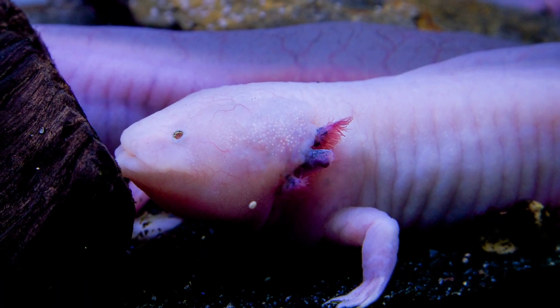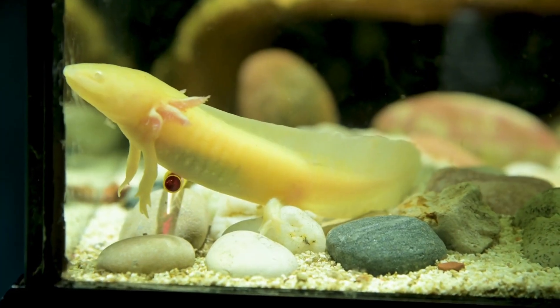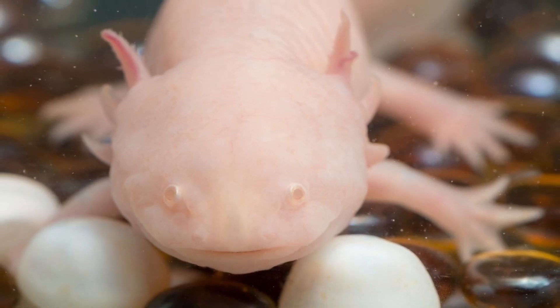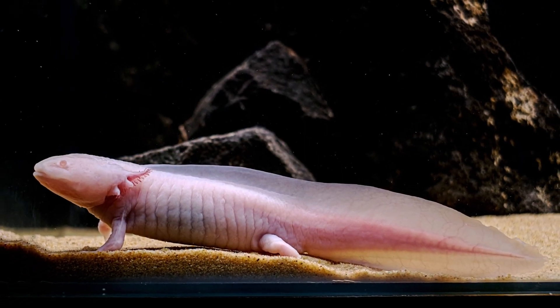When an axolotl is experiencing gill issues, there are some common signs you can look out for. One of the most notable signs is gasping or struggling to breathe. If your axolotl is gasping for air at the surface of the water or appears to be struggling to breathe, it could be a sign of gill damage or infection.